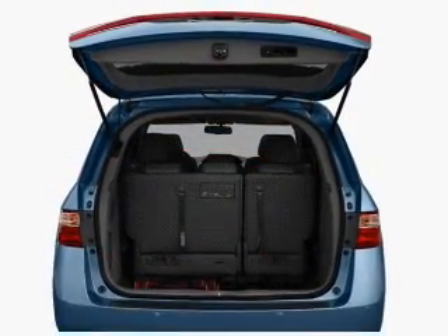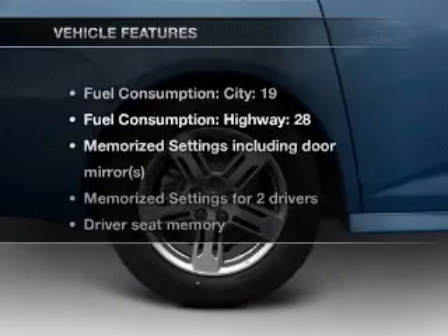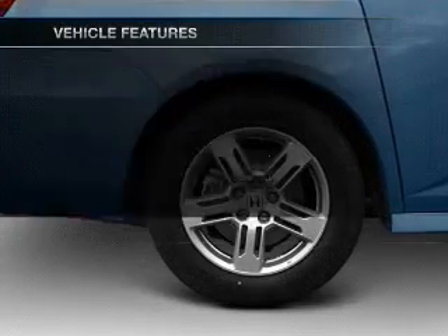Let the outside in with a built-in sunroof, and memory settings make for a more comfortable ride. And with these notable features, you won't want to miss out on the opportunity to own this amazing ride.